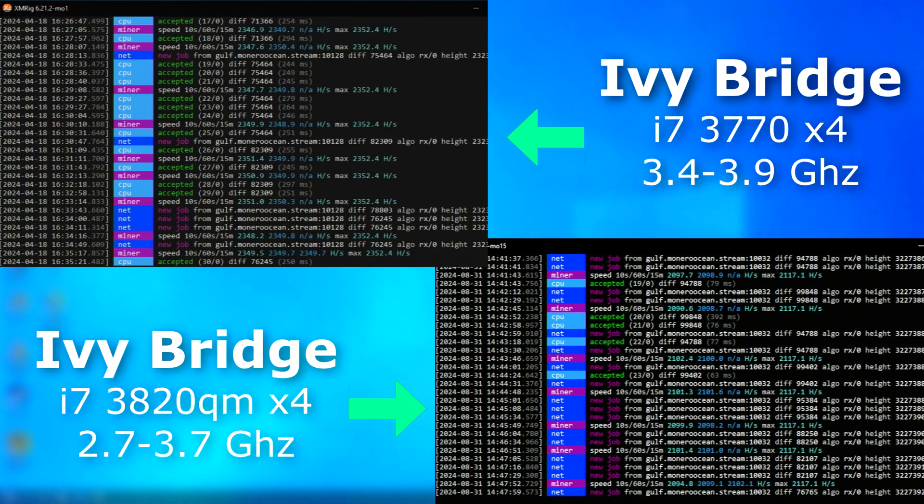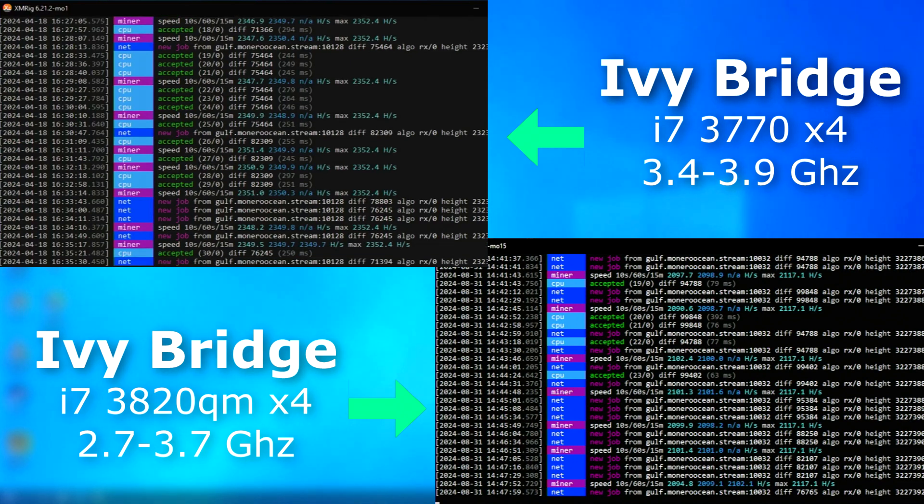Mining on either of these wouldn't be profitable without free electricity, but as you can see they're very close once again. The 3770 in this test was benched about four months prior, so it's not an exact one-to-one comparison, but it kind of gives you an idea.